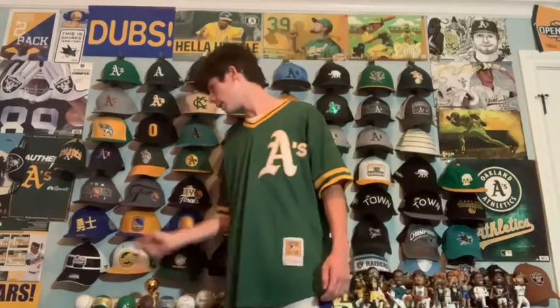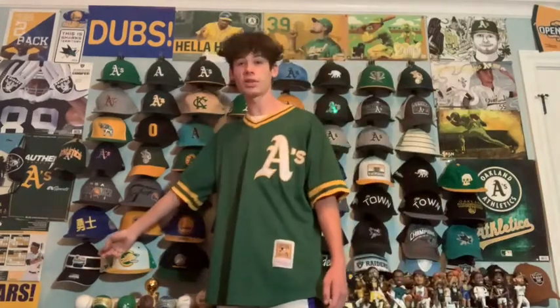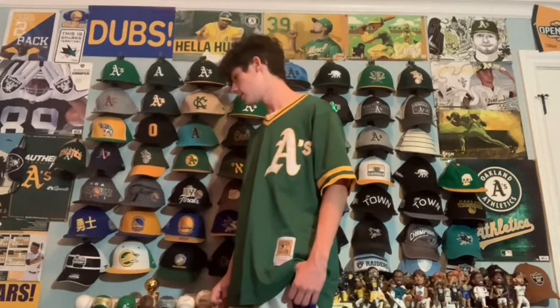Moving down to the next row, we have a 2019 NHL All-Star Game hat, which was held in San Jose — the Sharks' home stadium. I didn't go to the game but I bought the hat because I think it's cool to have a big sporting event like that in the home stadium of my favorite team.